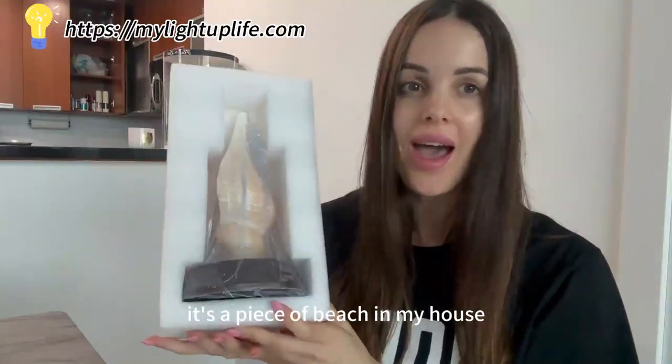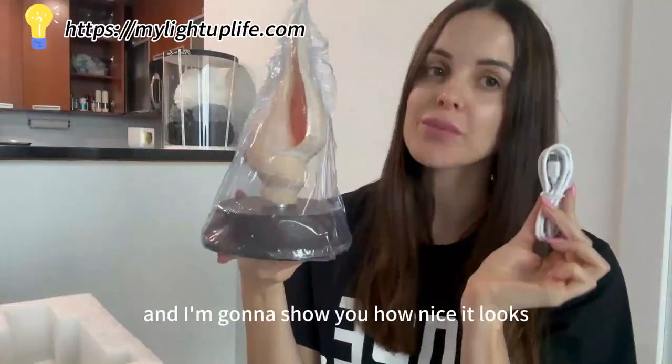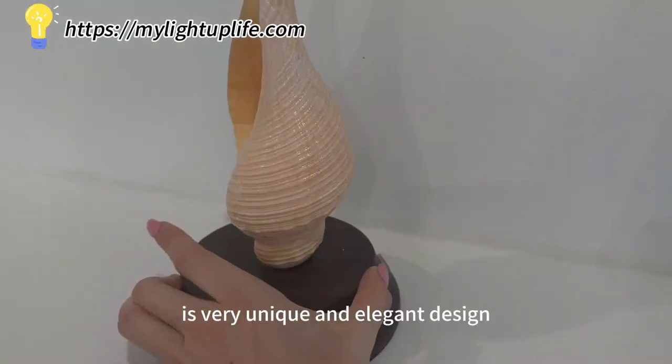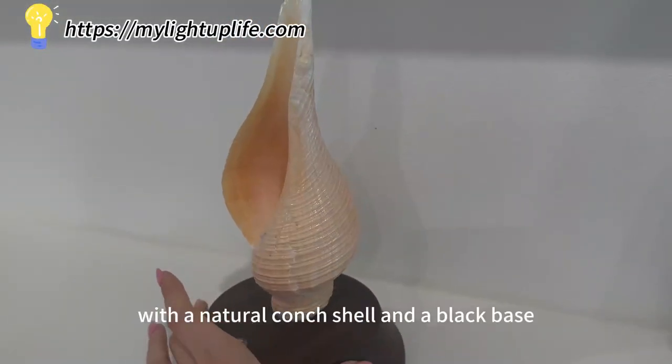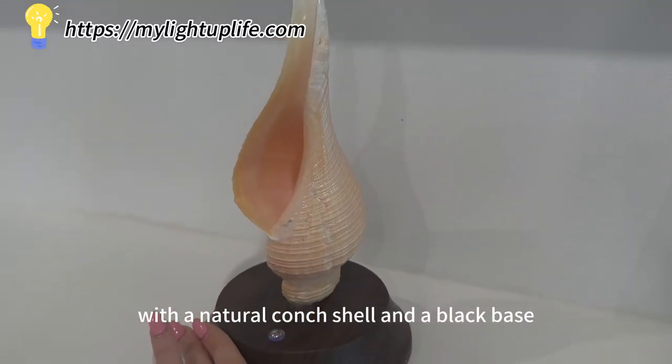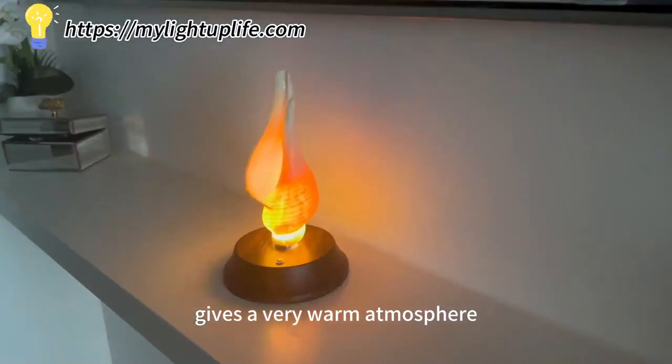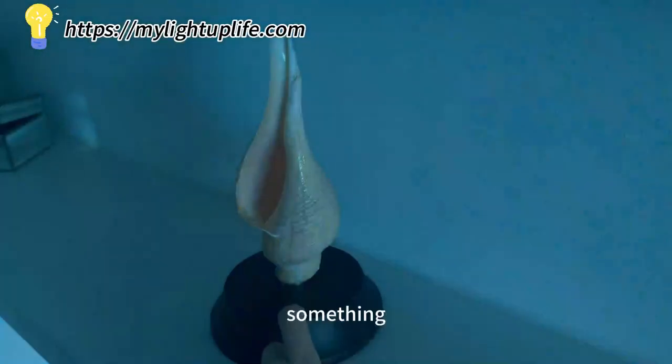It's a piece of beach in my house — there you go. I'm going to open it and show you how nice it looks. I love it because it has energy efficiency, it's very unique and elegant design with a natural conch shell and a black base. This is perfect for me — it gives a very warm atmosphere. I love that I can just change something.